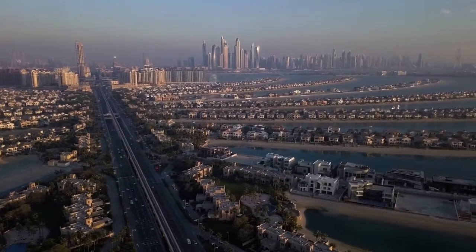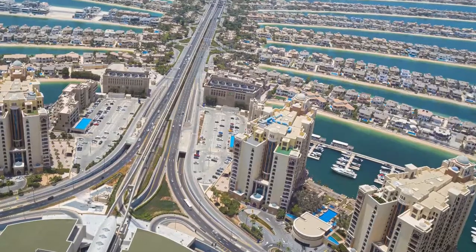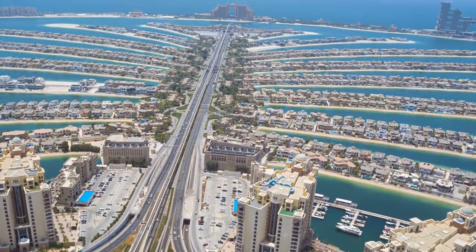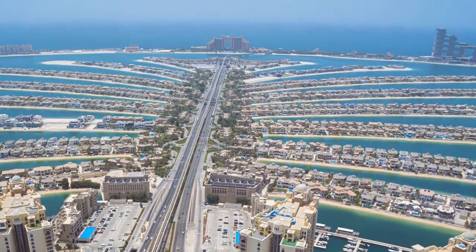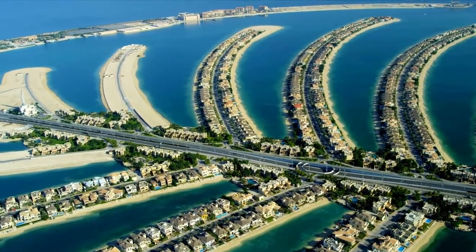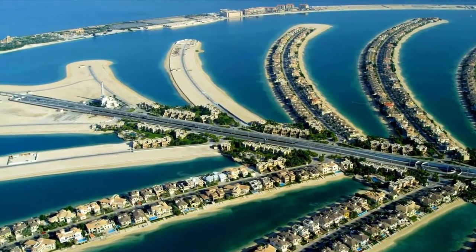Palm Jumeirah was the first man-made island erected off the coast of Dubai. It adds 56 kilometers — 35 miles — to Dubai's shoreline. Shaped like a massive palm tree, a crescent-shaped breakwater surrounds the trunk, which has 17 fronds.